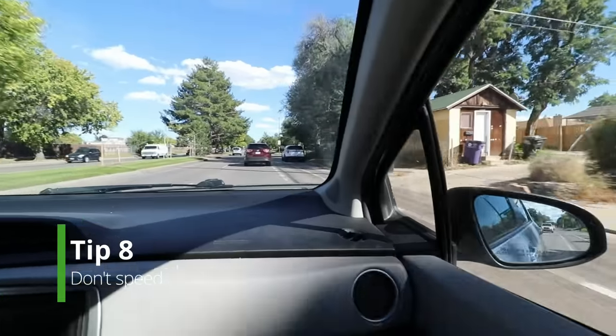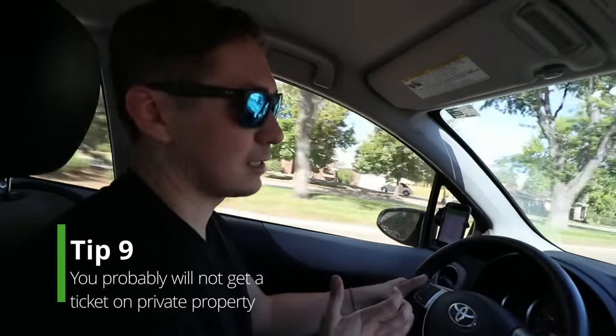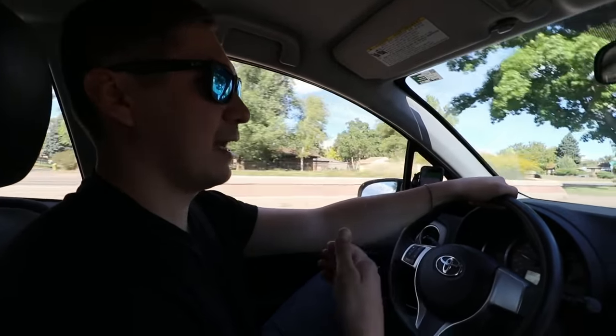Tip number eight: don't get caught by these guys — you gotta go slow. This is a school zone, don't want to get pulled over. Another tip with parking, especially in the city: I try to pay attention to who has jurisdiction. If the jurisdiction is such that I can't get a ticket or the tow truck can't show up in time, I'll go ahead and park there real quick.